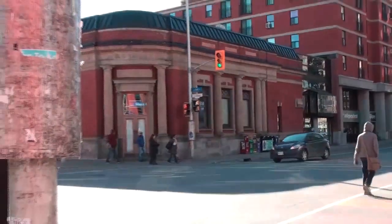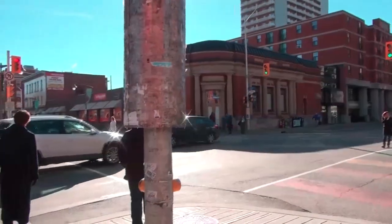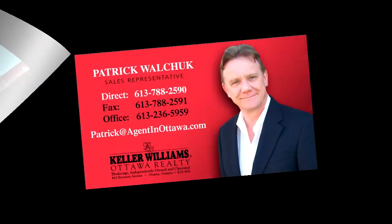This is Ottawa's only Centre Town grocery store, Hartman's Grocery, located at Bank and Somerset.